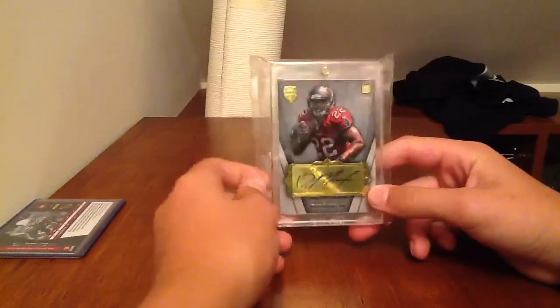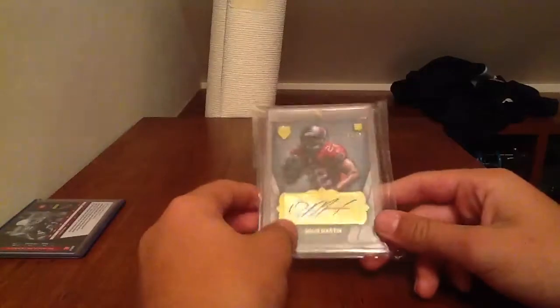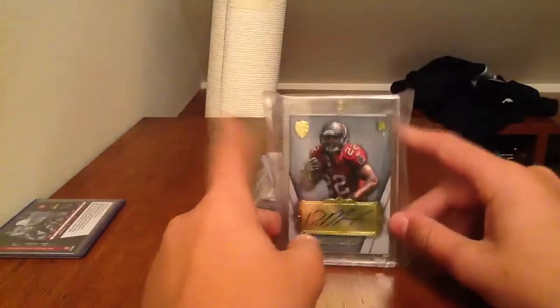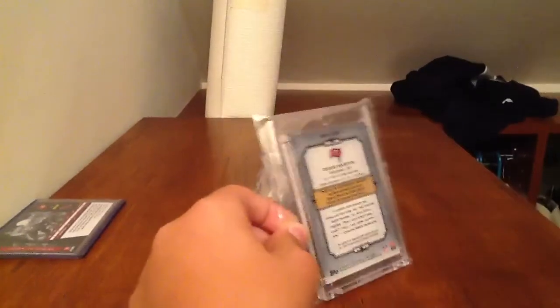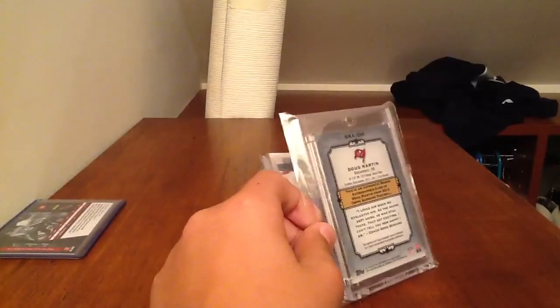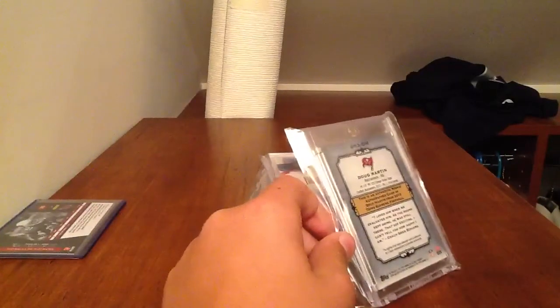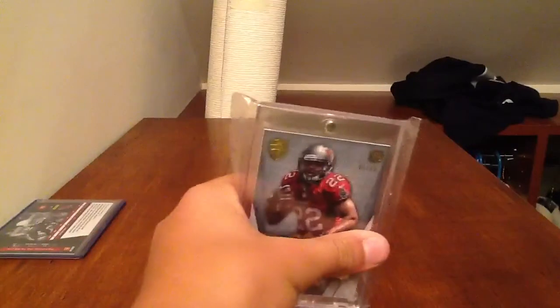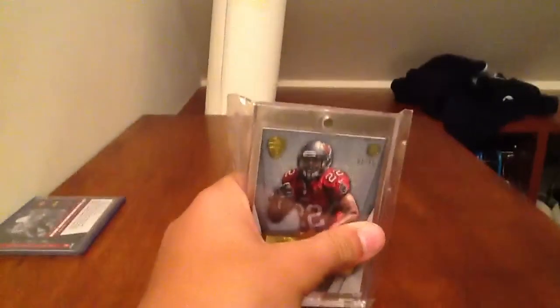Next, we have this Doug Martin Supreme autograph numbered 85. I believe this one is up for $19.99. They've sold — the highest was like $32 or something up there, and the lowest one was like $19.